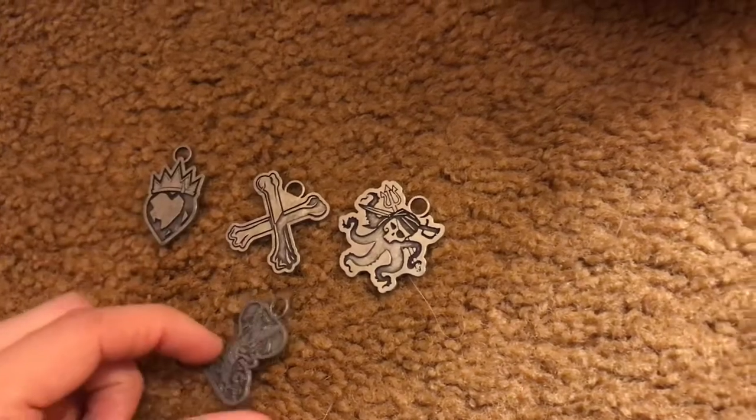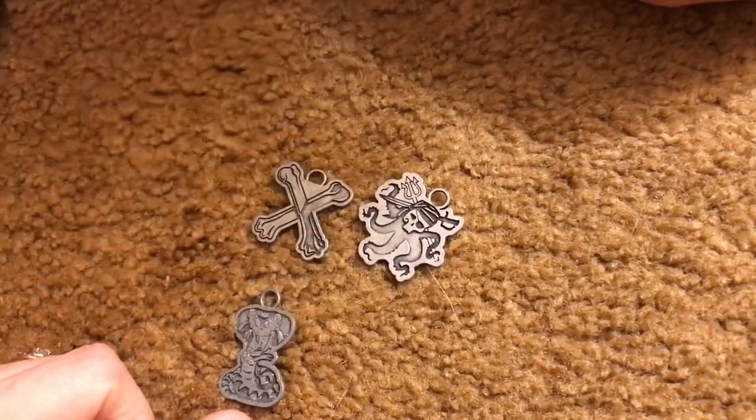That's pretty cool, but I'm gonna put this one on my purse.